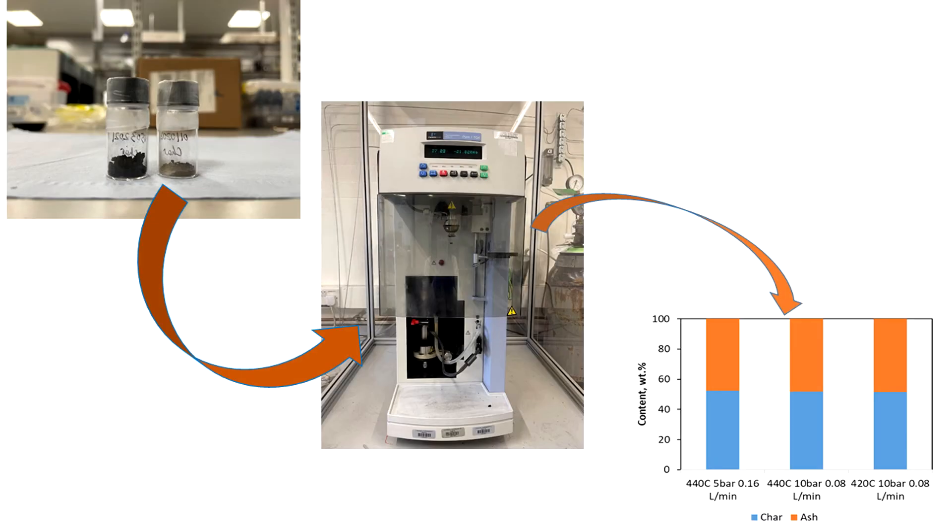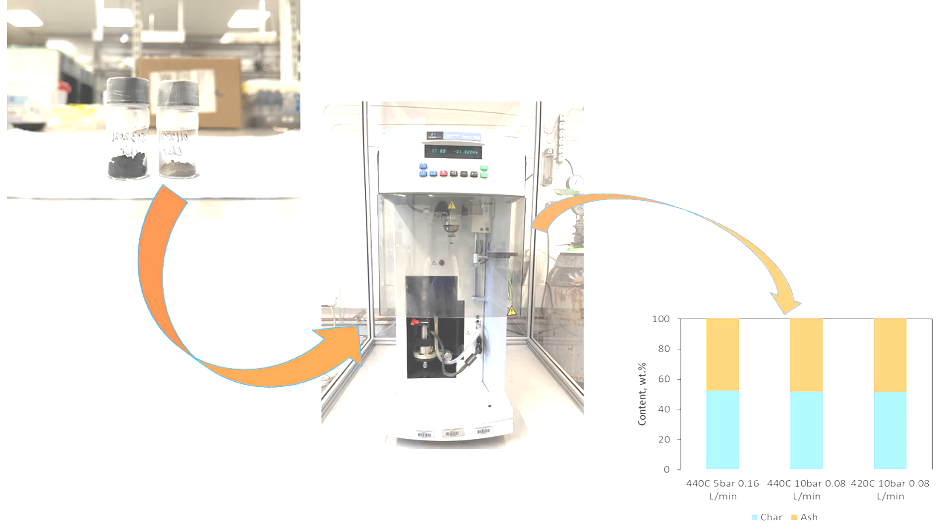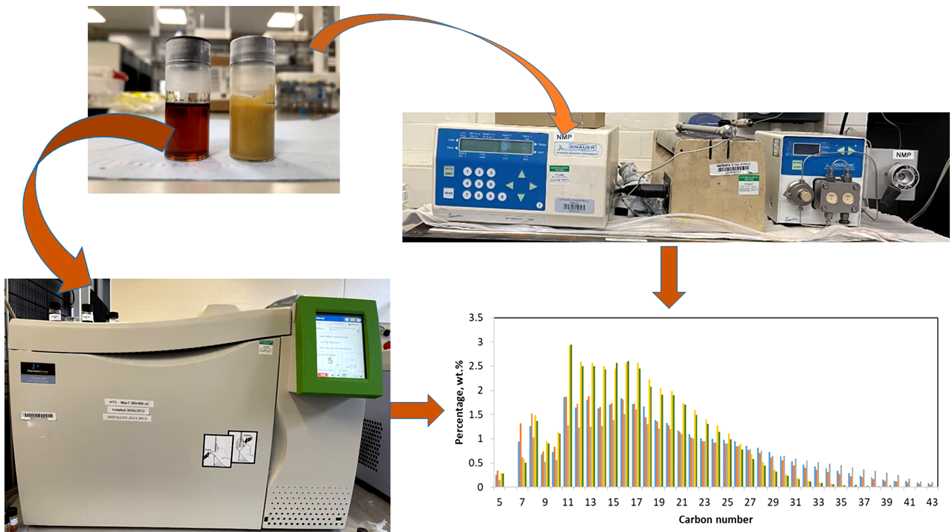We analyzed the solid and found out that it mostly contains inorganic impurities present in the plastic waste. In iCarePlast, we are mostly interested in the liquid fraction, and therefore we carried out further analysis to understand what molecules it contains. For this, we employed standard analytical chemistry tools available in our laboratories, such as liquid and gas chromatography.